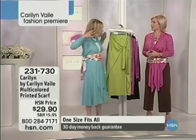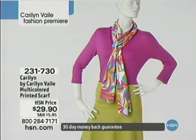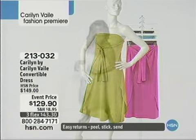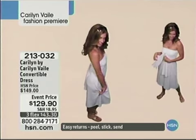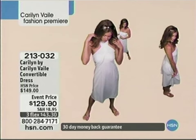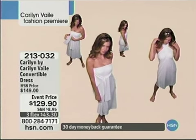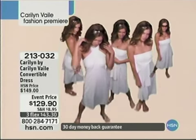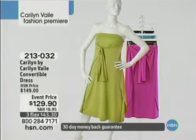You can change it no matter what to how you feel. There's no pressure — if you get this dress, you don't have to tie it five or ten different ways. Just how it's designed, how we stitched it together is perfect as it is. The convertible dress is still available, item 213-032, $129.90, three credit card payments of $43.30.